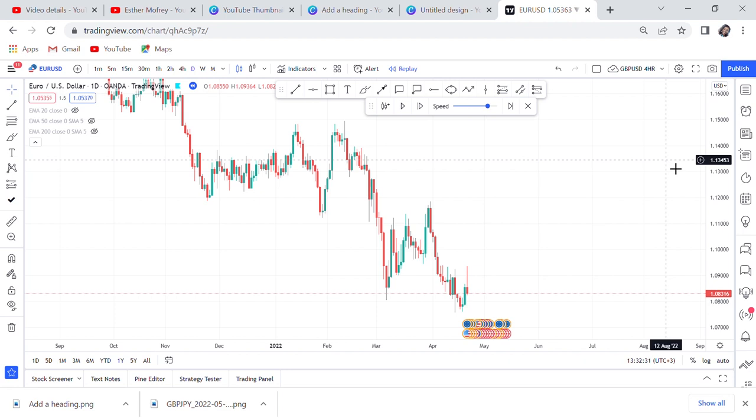Daily strategies are very profitable because if you wait for a whole day for the market to go in the direction it's supposed to go, it can move from 100 pips to 200 pips. There are some markets that move even 300 pips in a day. So we are on our daily chart — this is EURUSD — and I've taken a past market example.